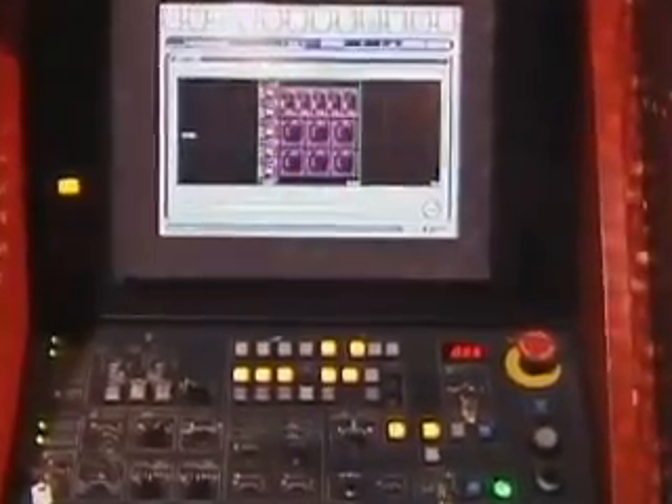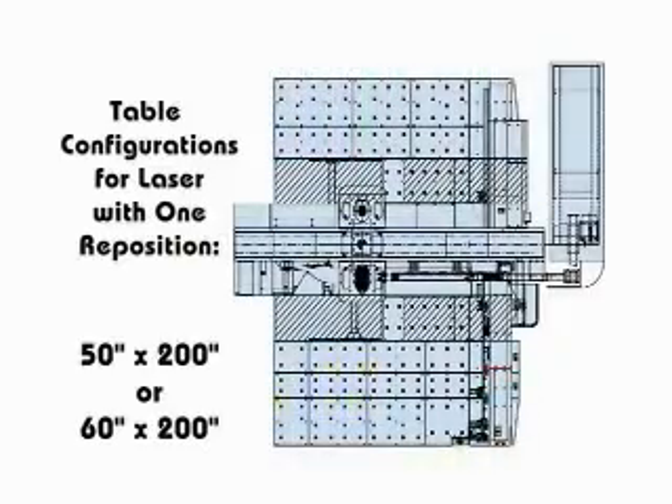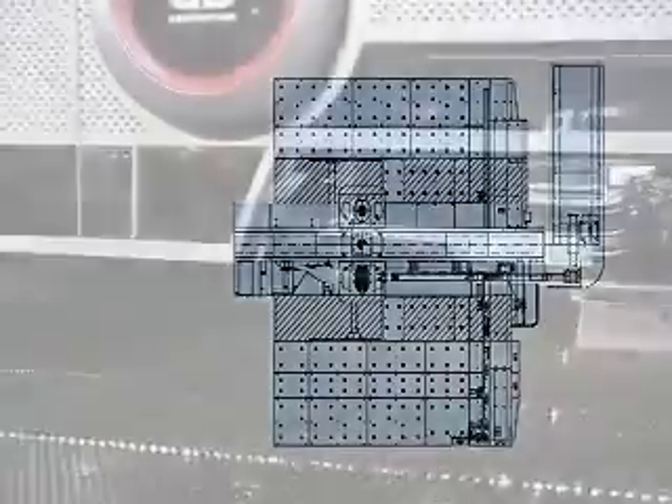The EML comes in two table configurations: 50 inch by 200 inch and 60 inch by 200 inch, to accommodate a wide range of material sizes. For punching, the EM produces 33 tons of punching force.